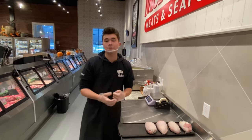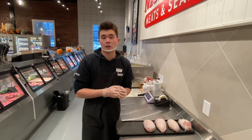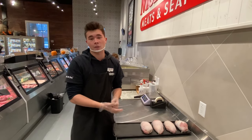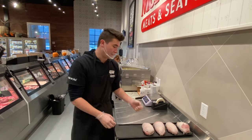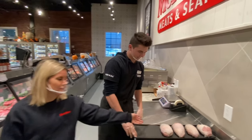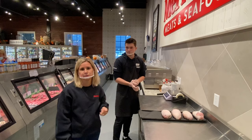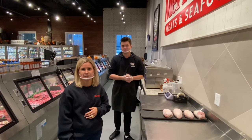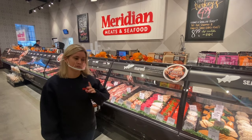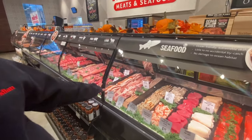Our turkey breast roasts are made fresh in-house daily. We can stuff them with a holiday cranberry or a garden herb stuffing, and you can get them two to three pounds, which is a smaller size, or five to six pounds, which is a medium size. These are perfect for a smaller Thanksgiving dinner — the two to three pound size is going to feed probably three to four people. We're also going to be sharing a recipe for Brussels sprouts featuring our double-smoked bacon, and it is really delicious.